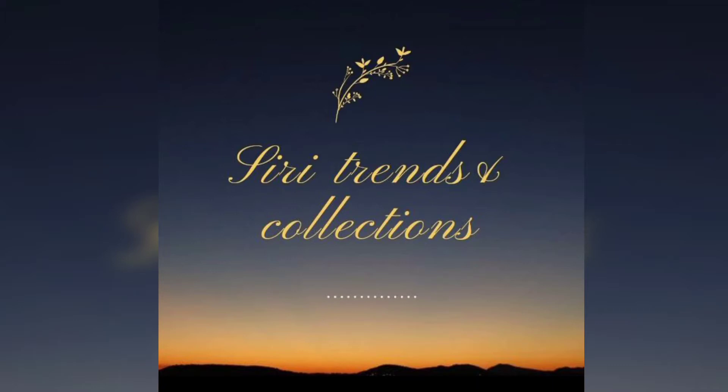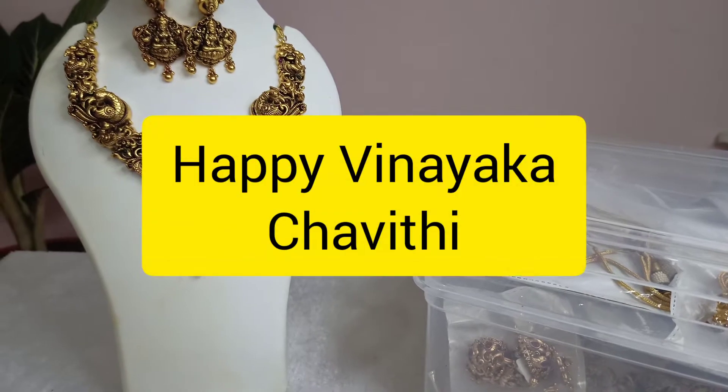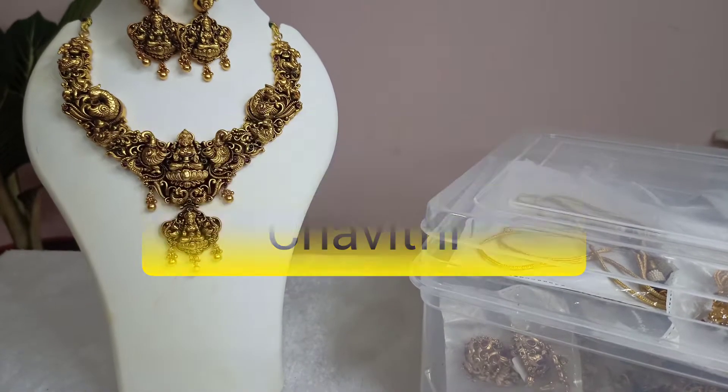Hello all, welcome back to our channel. Series trends and collections and advance. We are happy — Vinaik Chauthi, Vinaik Chauthi specials.